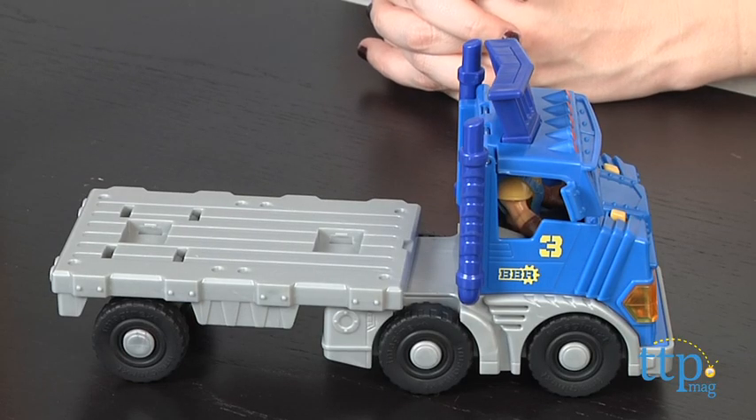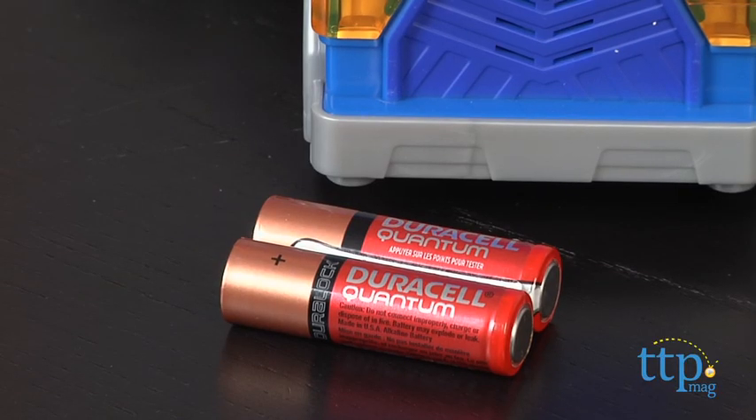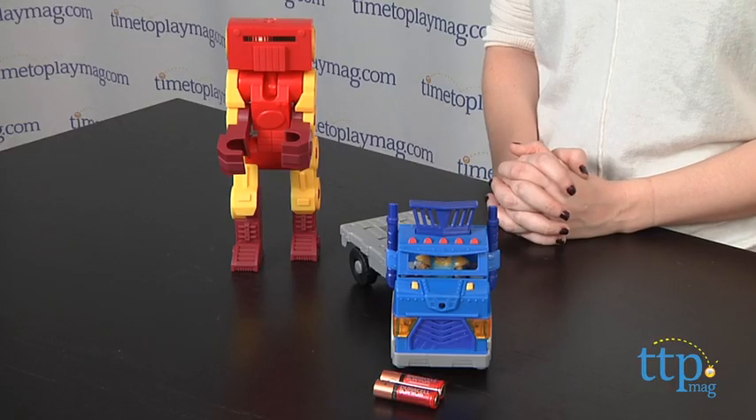The big rig can also be used to haul other Rescue City vehicles, which are sold separately. Two AA batteries are included, but they operate in-store Try-Me features — we suggest replacing them before use.